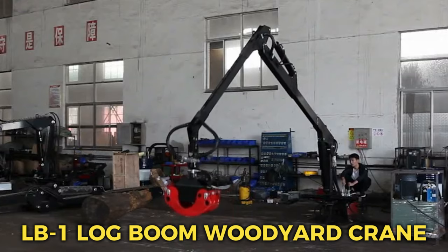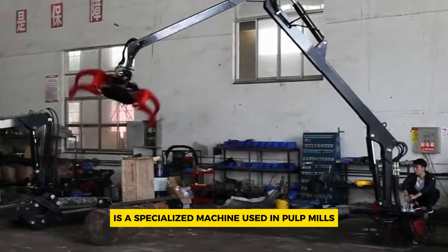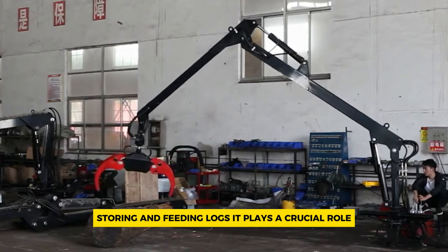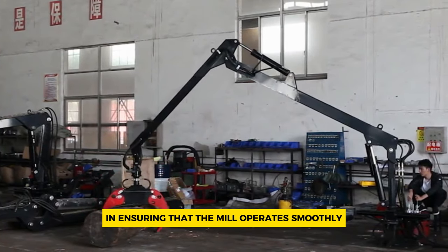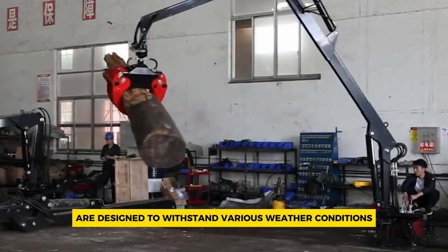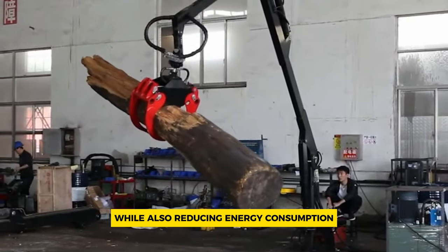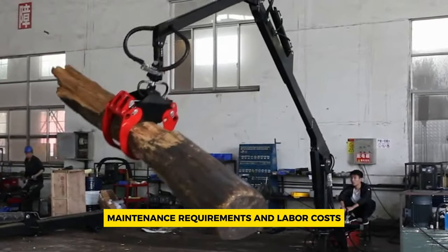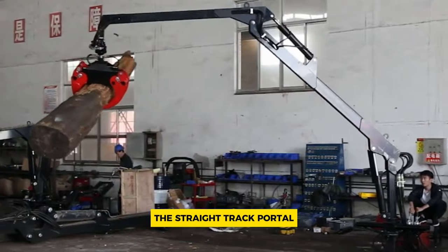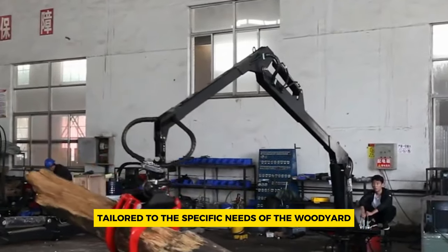Number 7: LB One Log Boom Woodyard Crane. A Cone Cranes PLC LB One Log Boom Woodyard Crane is a specialized machine used in pulp mills to manage the process of unloading, storing, and feeding logs. It plays a crucial role in ensuring that the mill operates smoothly and efficiently. These cranes are designed to withstand various weather conditions, including high winds, and are adept at minimizing wood losses while also reducing energy consumption, maintenance requirements, and labor costs. They come in three different designs: the straight track portal, rotating portal, and log boom, each offering unique advantages tailored to the specific needs of the woodyard.